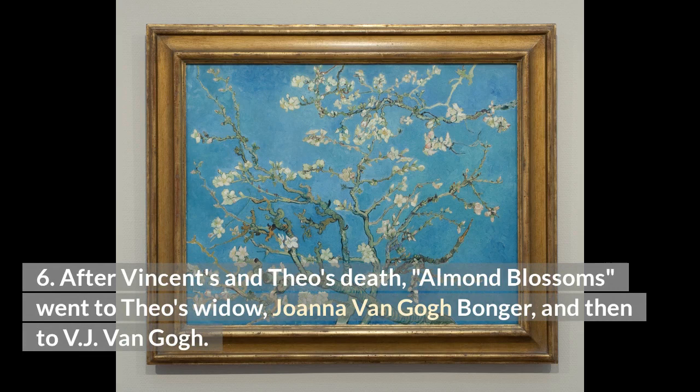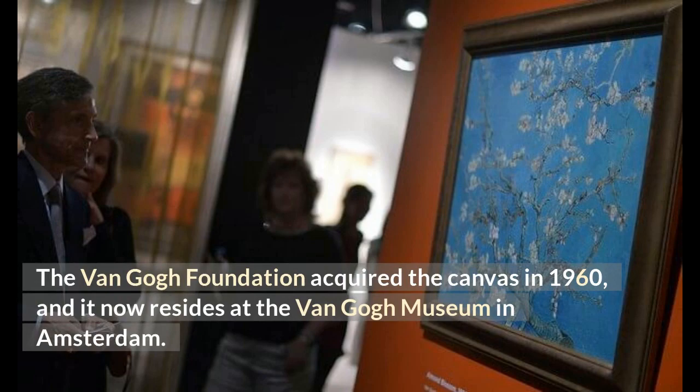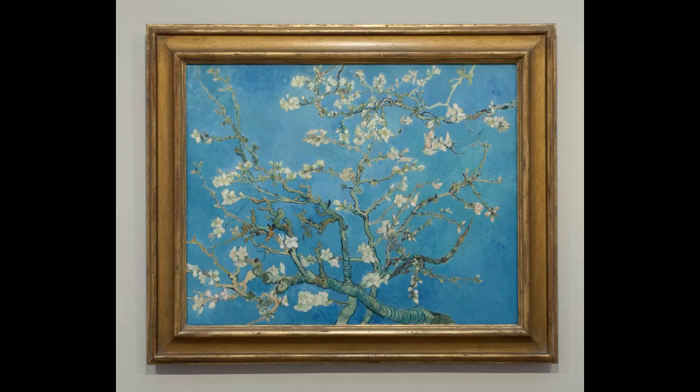After Vincent's and Theo's deaths, Almond Blossoms went to Theo's widow, Joanna Van Gogh-Bonger, and then to Vijay Van Gogh. The Van Gogh Foundation acquired the canvas in 1960, and it now resides at the Van Gogh Museum in Amsterdam.